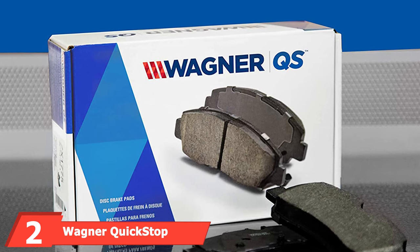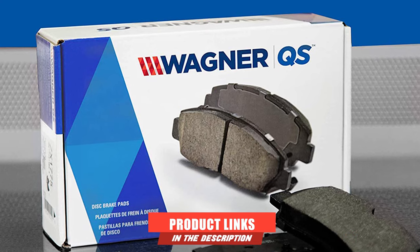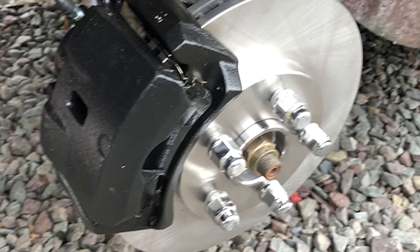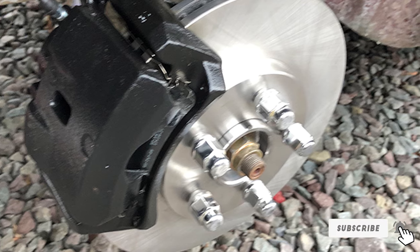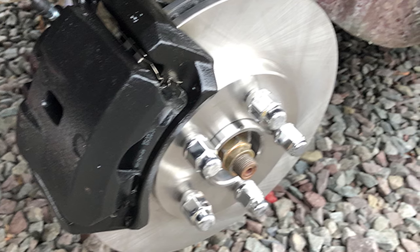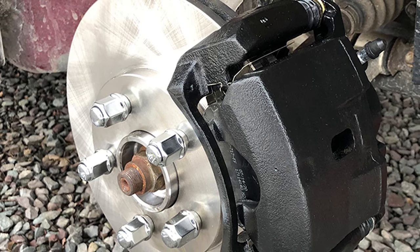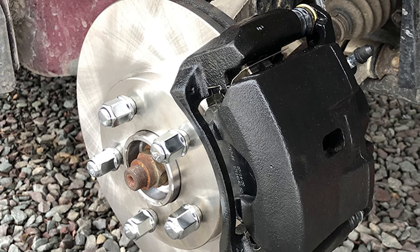At number two, we have the Wagner Quick Stop Ceramic Disc Pad Set. If you're looking for brake pads that offer long-term reliability and consistent performance, this is a great choice. Even after many drives and many years, these ceramic disc brake pads will offer even and consistent braking. The set includes brake pads and all the stainless steel installation hardware needed to restore like-new braking performance.